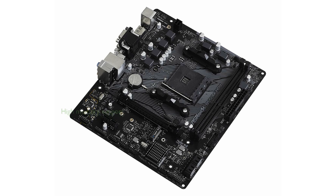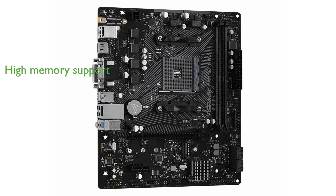With support for DDR4 memory up to 4733 MHz overclocked, it offers impressive memory performance that can handle demanding applications and multitasking with ease.